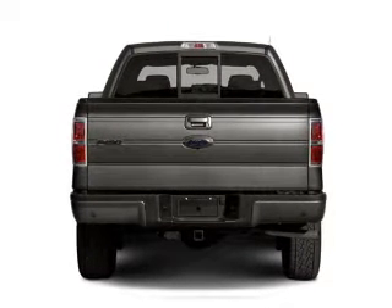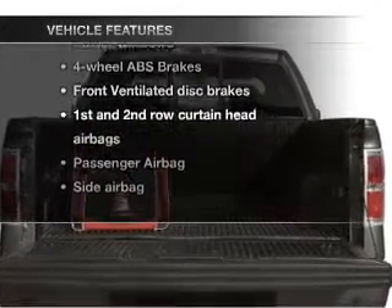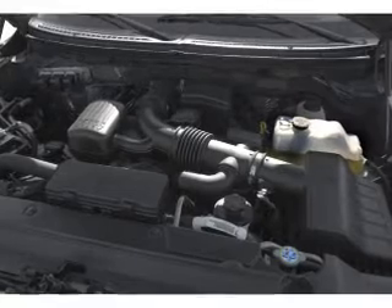Anti-lock brakes help you bring your vehicle to a safe stop. Plus, enjoy these notable features that are included in this vehicle: power door locks, power windows, an AM-FM stereo, power mirrors, an alarm system, power steering, and an adjustable tilt steering wheel.